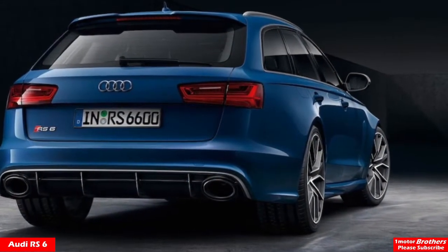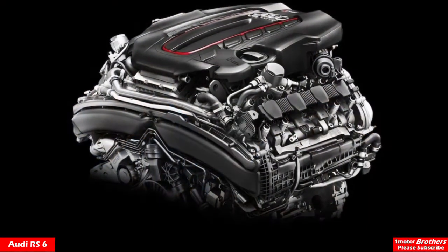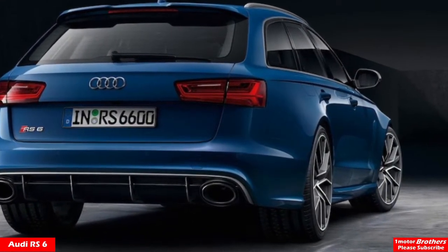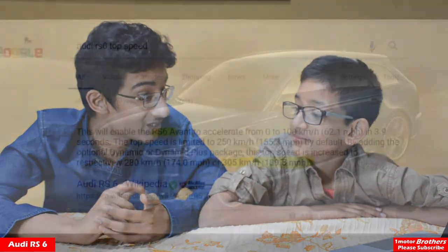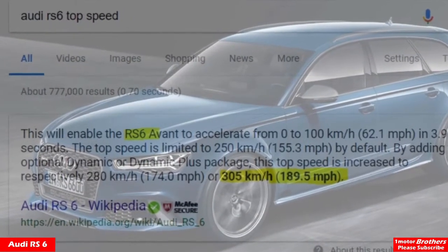It looks really nice. Yeah, it looks really nice, actually, and it's the favorite of the Europeans. So even though it has the lowest horsepower in the group, it's tied for the best acceleration — 3.3 seconds 0 to 60. And I'm pretty sure it has like a 197 mile per hour top speed, which is only three less than the CTS-V. And this is a wagon with the least horsepower.